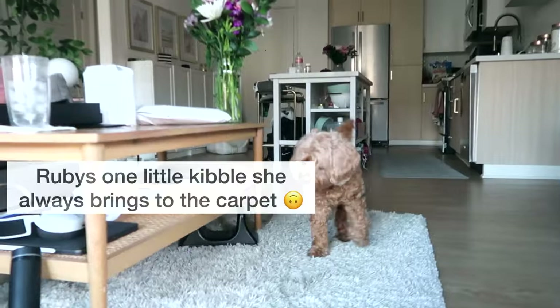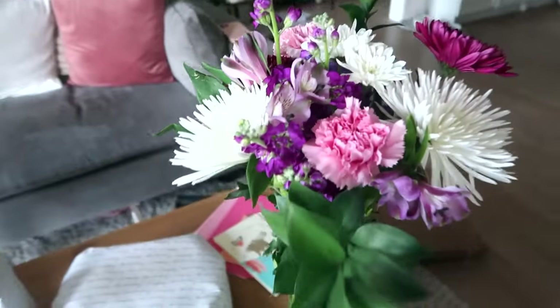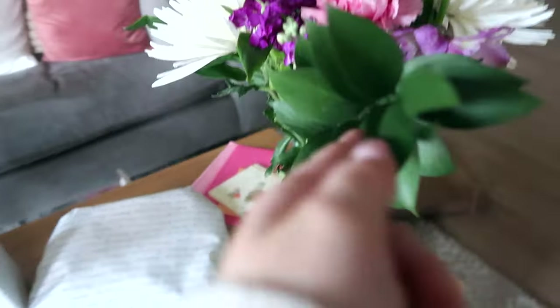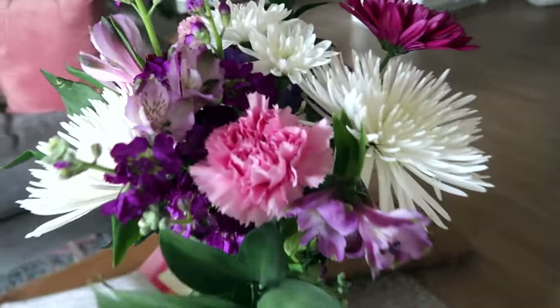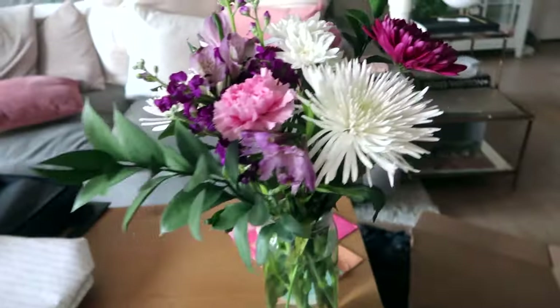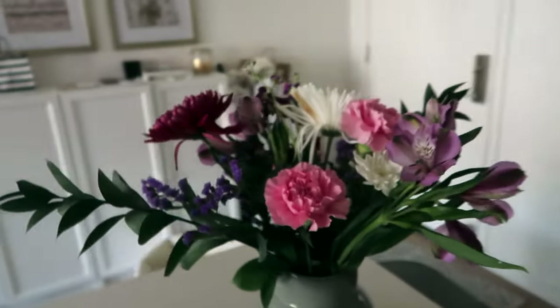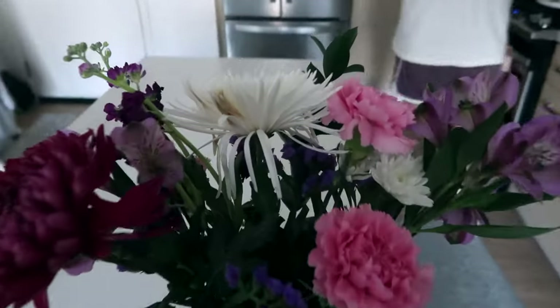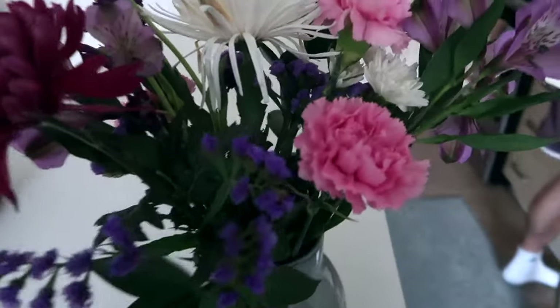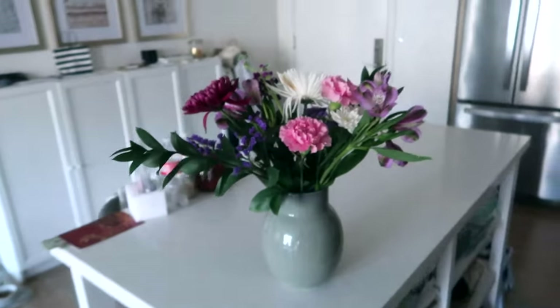Pat also got me these flowers — they're so beautiful with the greenery. Such a big bouquet, I actually split them up into different vases. And here is the second arrangement. Really, really beautiful.